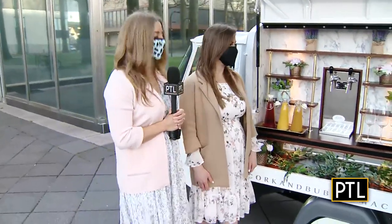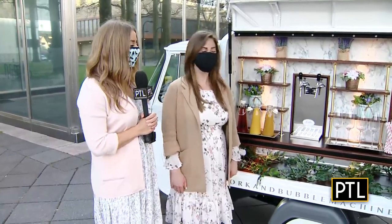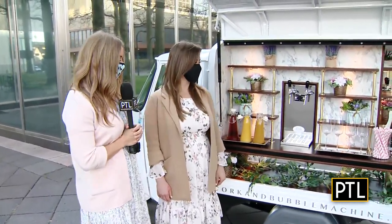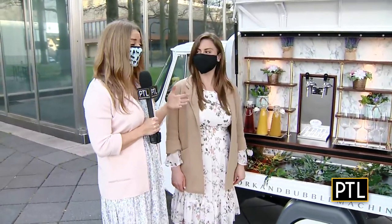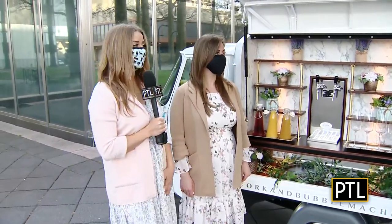I love this — this is the cutest vehicle I've ever seen. Tell me about it. So it's an Italian vehicle, it's a vintage vehicle. It's a 1973, and our builder is from the UK. He restored it and converted it into a mobile bar, and we had it shipped from the UK to the USA.